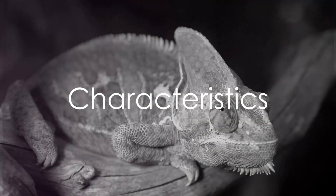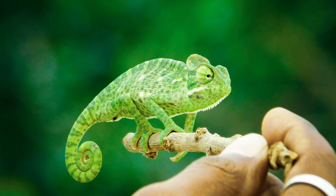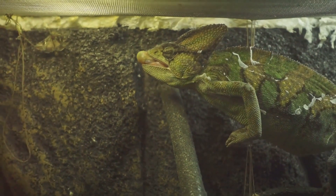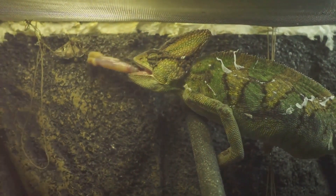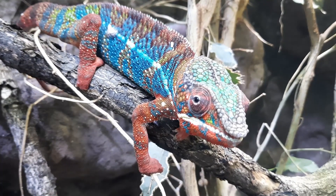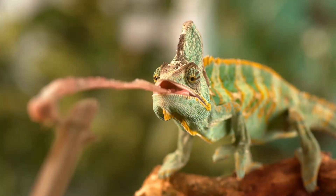What makes chameleons so different from other lizards? It's their unique physical traits. Chameleons have zygodactylus feet, which means they have two toes pointing forward and two pointing backward. This, combined with their prehensile tail, allows them to grip onto branches and move around with ease in their arboreal habitats. Their bodies are laterally compressed, a trait that aids in camouflage and maneuverability. But perhaps the most fascinating feature is their independently mobile eyes — each eye can move separately, providing a wide field of vision and depth perception, perfect for spotting and hunting prey.